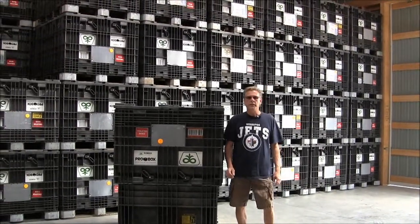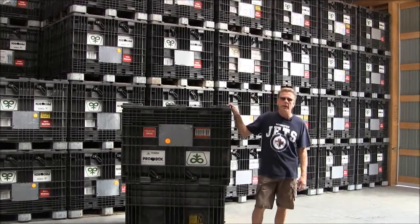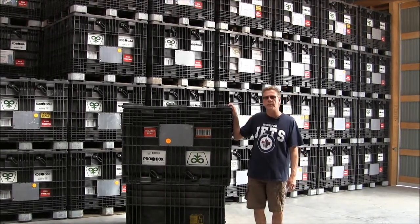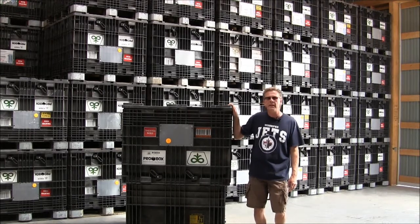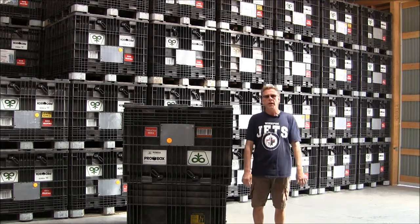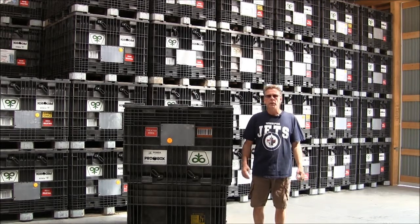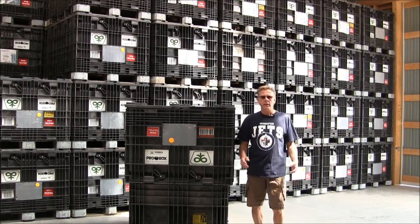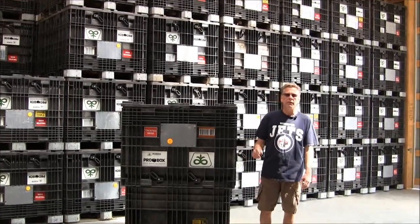We thought we'd take a couple of minutes today to talk about pro boxes. We're running about 18 percent of our corn seed sales right now out of these boxes. They hold approximately 50 bags, and with the advent of a lot more central delivery planters in the area, they will become increasingly popular. If you're looking at using them in 2014, let us know early and we will get them formatted for you.